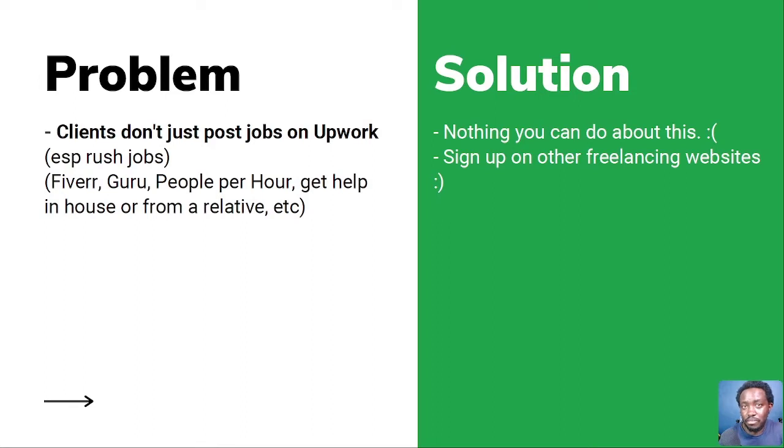Be on Fiverr, set up gigs, be on Guru, People Per Hour, etc., so that you diversify your freelance presence. But please remember, you can get burnout especially if you get many clients at once. Next up: a client losing interest in the job posting. A client will put out a job posting but in due course lose interest, or maybe suffer an accident or pass on. Upwork may just close out a job application because nobody was hired. There's nothing you can do about it.